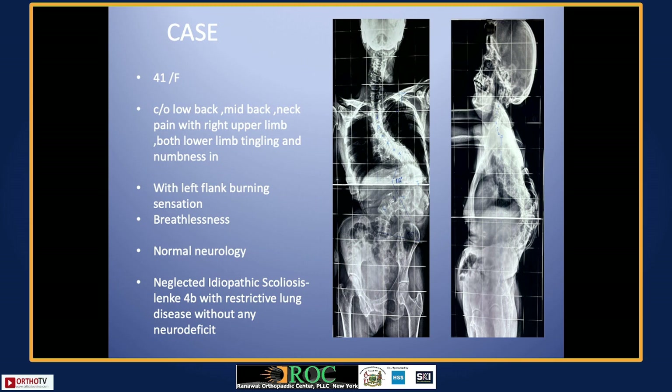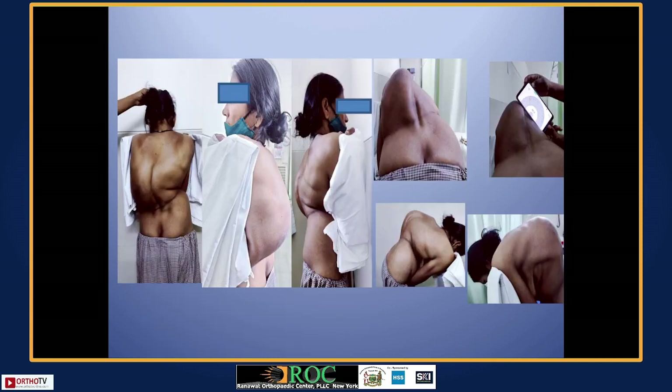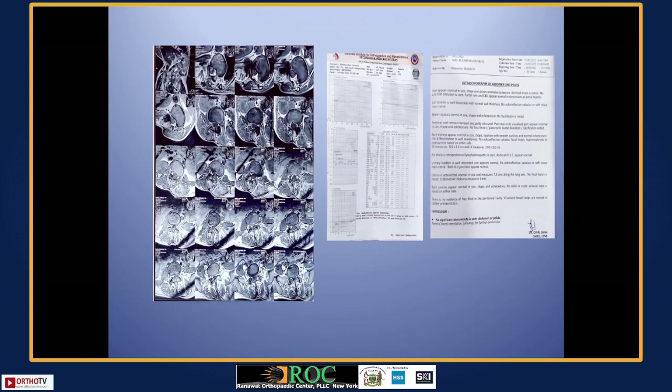In adult complex deformities, most of the time you feel like just leaving it — this is a very old deformity, it's not going to get better, and the patient is in disabling pain. Looking at the pelvic angulation and the significant deformity of 112 degrees in the main thoracic curve, you feel there will be definite problems. But now, using navigation combined with neuromonitoring, these surgeries can be well dealt with.